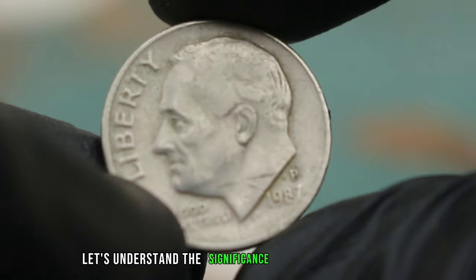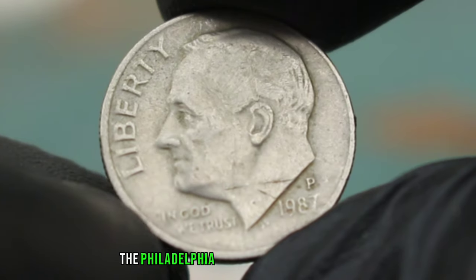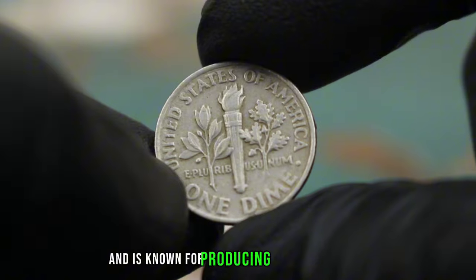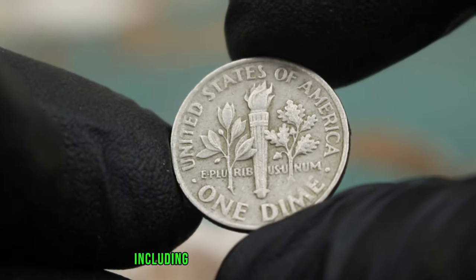First, let's understand the significance of the P-Mint Mark. The Philadelphia Mint is one of the oldest minting facilities in the United States and is known for producing a variety of coins, including the Roosevelt dime.